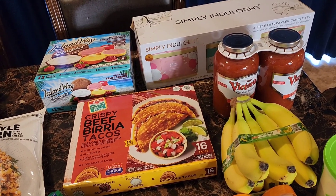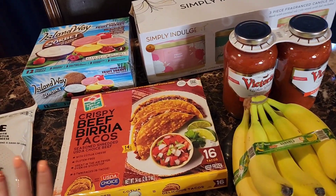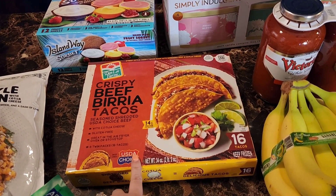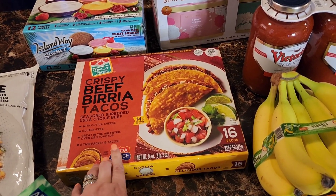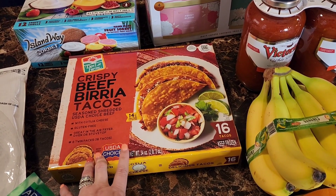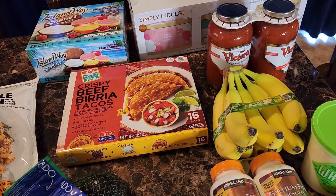We got these crispy beef burrito tacos once before when we went to the cabin for a staycation over the winter — they were a hit, really good. So I got those for Cinco de Mayo as well, just something easy.